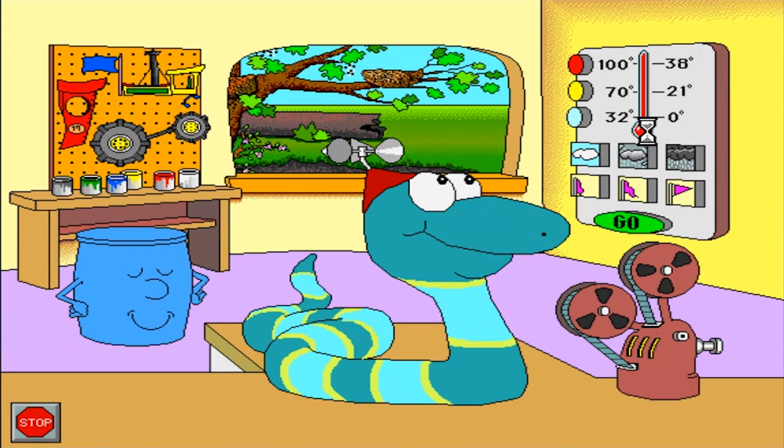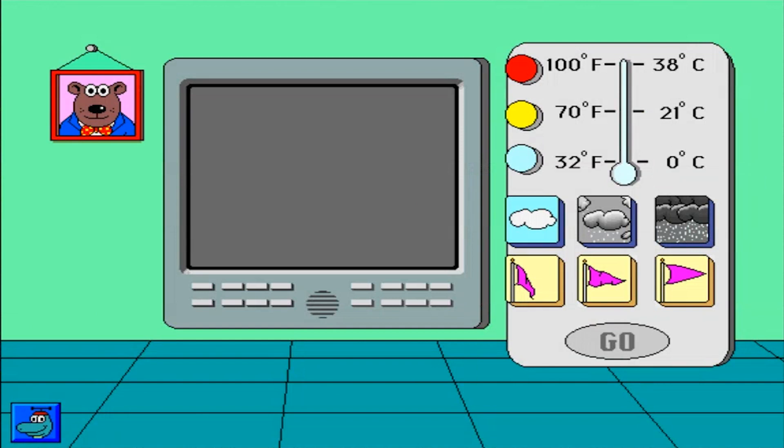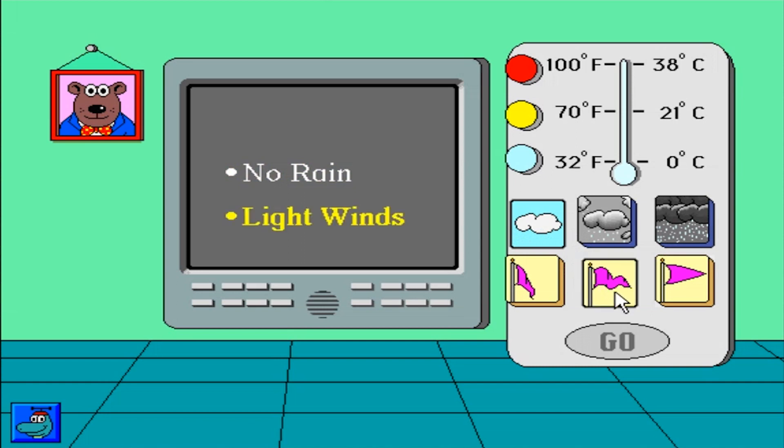Here's the weather machine. Let's make the weather. No rain. Light winds. Please choose a temperature button. Warm. Today is warm with no rain and light winds.